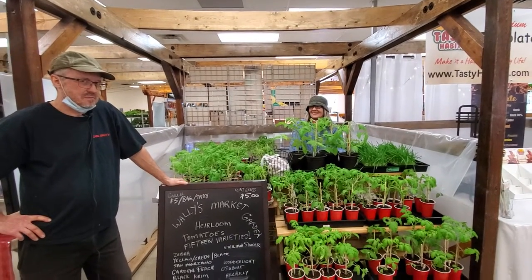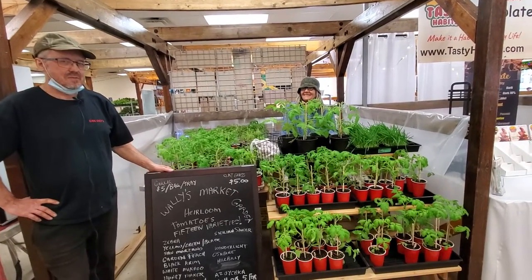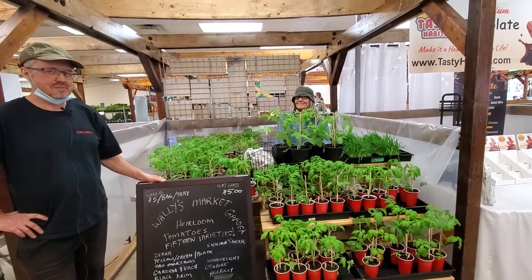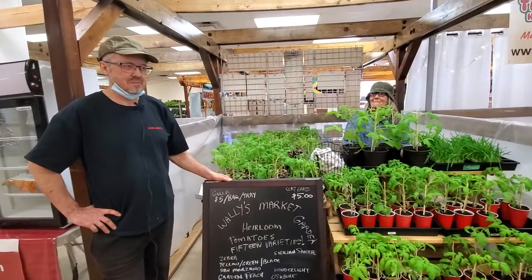We're at the Saskatoon Farmers Market with Wally and Gale of Wally's Market Garden. They're here on our May 1st plant sale, the first plant sale day of the year. What do you guys have for us today?